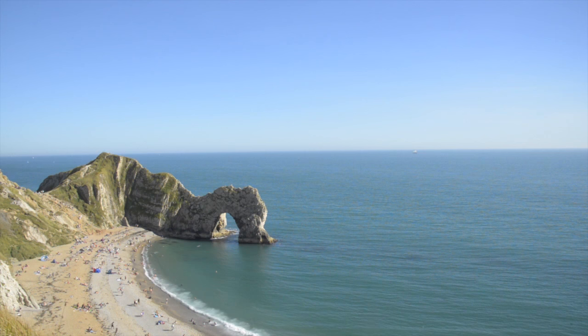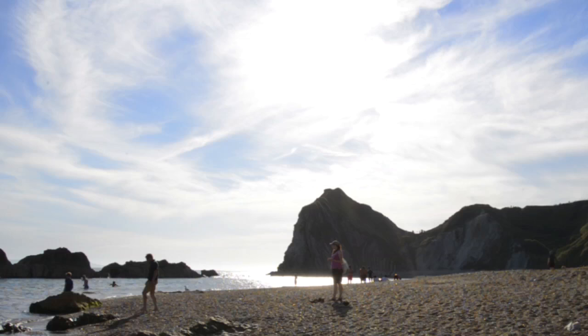We are at Durdle Door here in Dorset for a Landscapes Challenge. The idea is that we have two contestants and each of them is going to shoot three shots. Two are going to be shot right here at Durdle Door at sunset this evening — it's about quarter past five now — and then the other one will be shot tomorrow morning at sunrise at a different location. We've got great weather, blue skies with a few wispy clouds, perfect for landscapes.